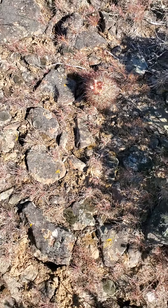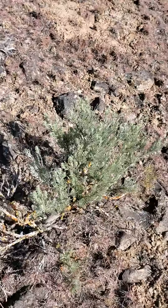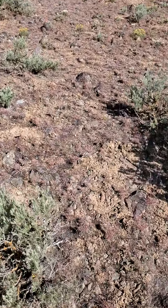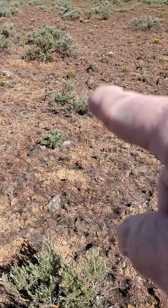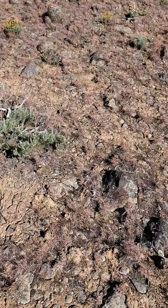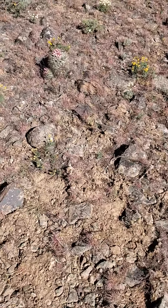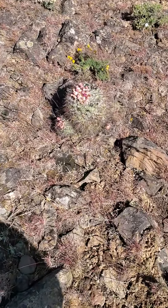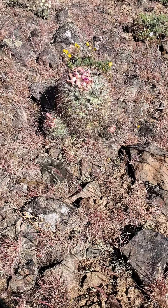I originally saw all of these when I first saw the mother plant, which is up here. You can probably see it. It's a huge plant. There's no telling how old this plant is. It's just literally humongous.